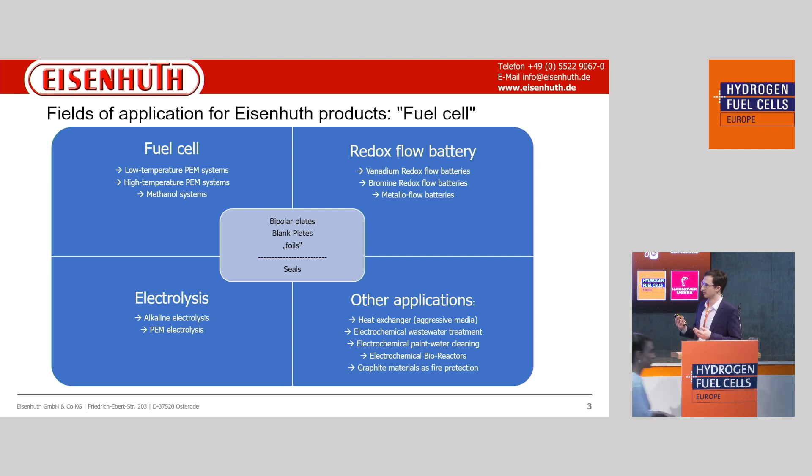For low temperature applications, we can use soft polymers dispersed with graphite. For high temperature applications, we should switch to thermoset materials, and we can also use them in aggressive mediums like methanol systems or direct methanol fuel cell systems.